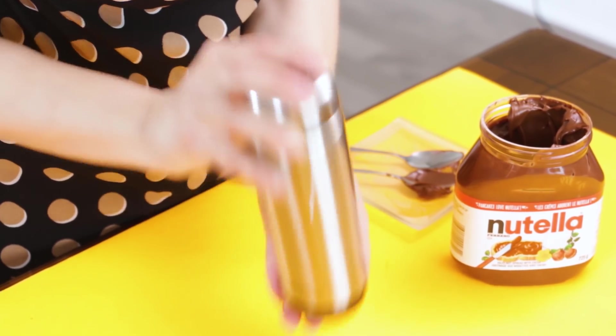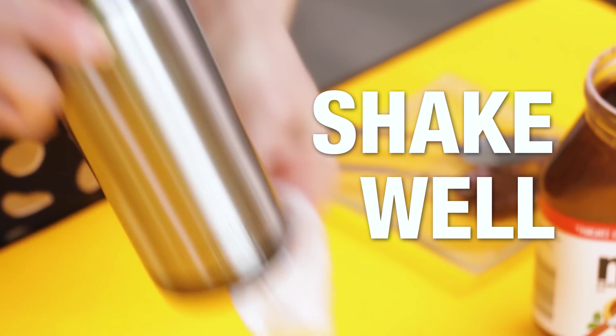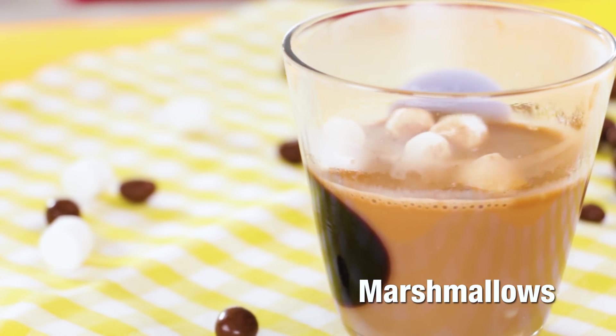Shake it well — one, two, three, four. Yummy, mesmerizing.